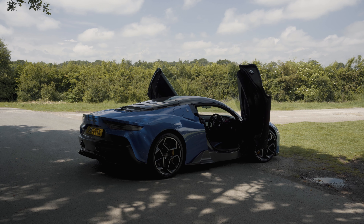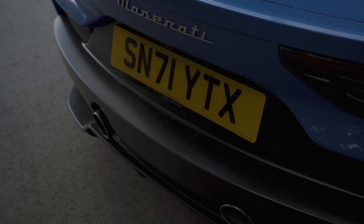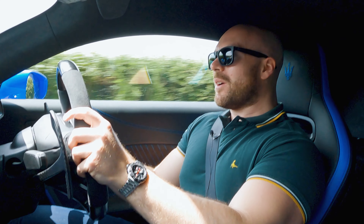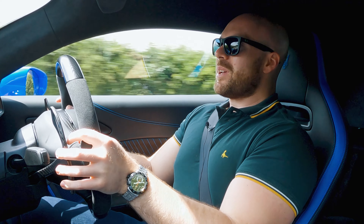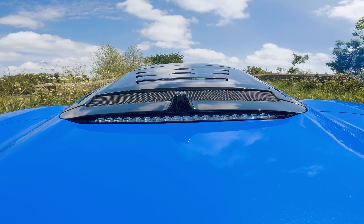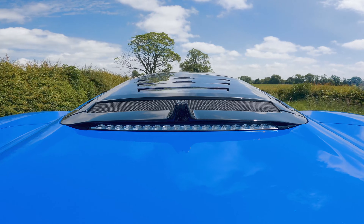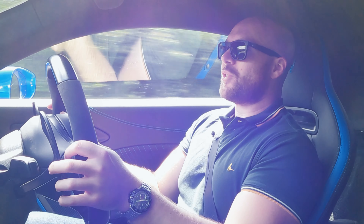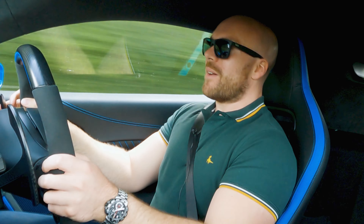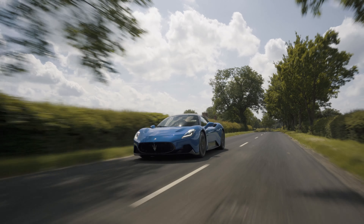So yeah, it's not perfect, but it's great fun – much more fun than I thought it was going to be. It does have a bit of a character of its own. It's something different. It's just nice that someone else has come along and entered this segment with a fresh choice. If you don't want a Ferrari, McLaren, Lamborghini – whatever – and you want to be a bit different, here it is.